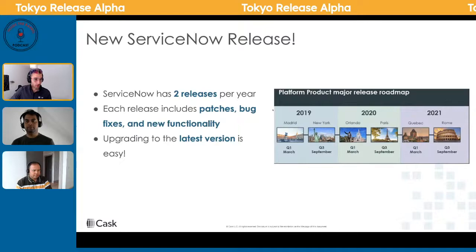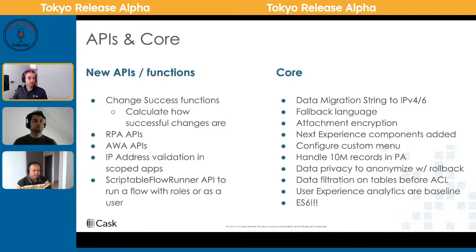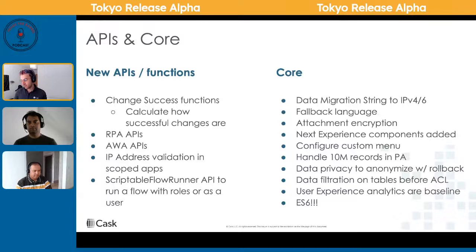There's a super awesome ATF feature coming that we're excited about. But first, let's talk about APIs and core since we're on the technical side. RPA was one thing we were excited to discuss.